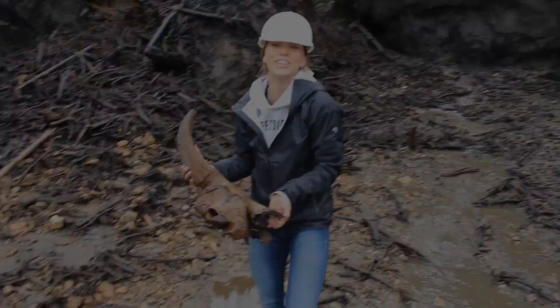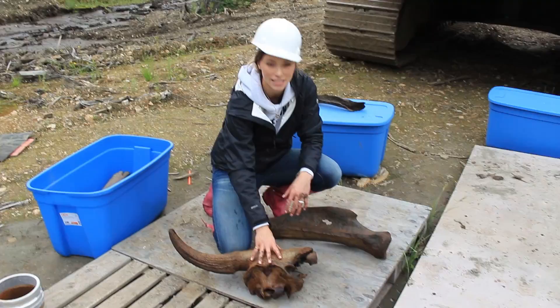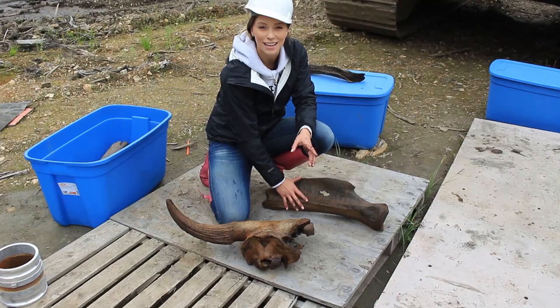Man oh man, do I miss this job! My work here at the boneyard is done. My favorite finds of the day were definitely the Steppe Bison skull — those are always so impressive — and then this woolly mammoth leg bone. Another day, another bone. Can't beat that.